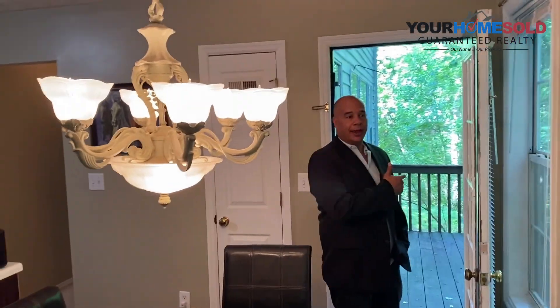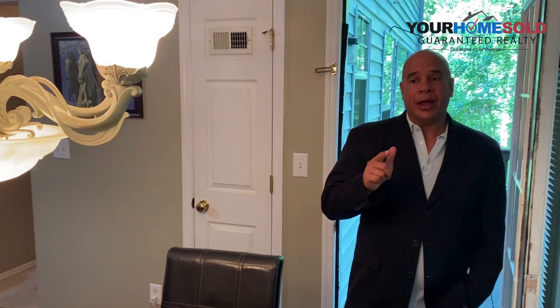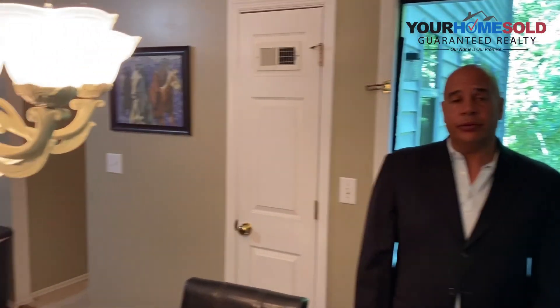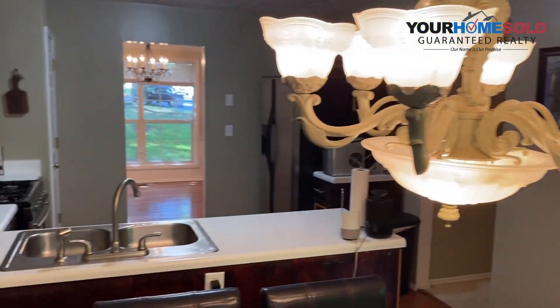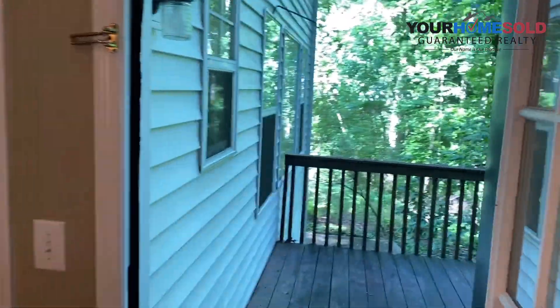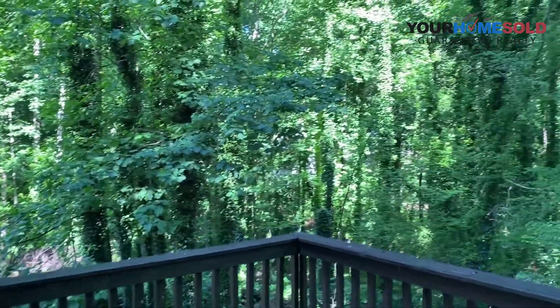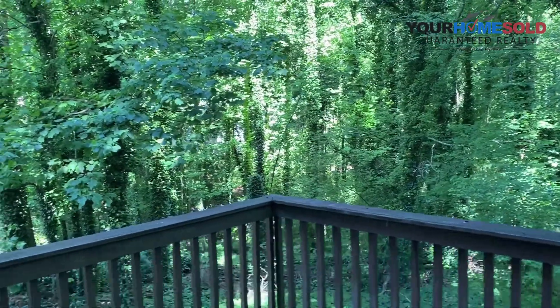Walking out to the back, guys, you can see the privacy of the backyard here. We're in a cul-de-sac location. If you have a house to sell and you want to move up to this listing, give us a call — 678-381-8045. We can buy your house so you can move into this listing. Great for morning coffee out here, very private, wooded lot, cul-de-sac location.